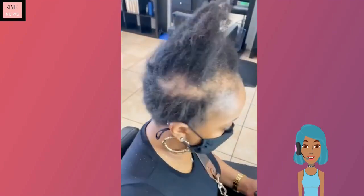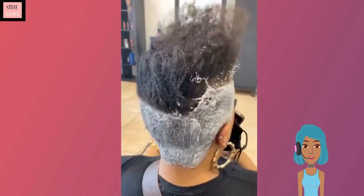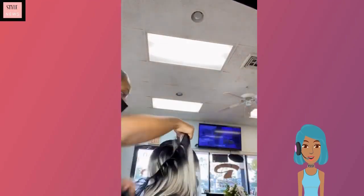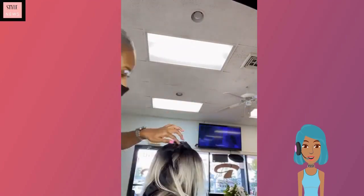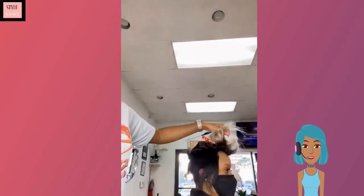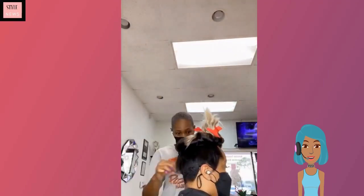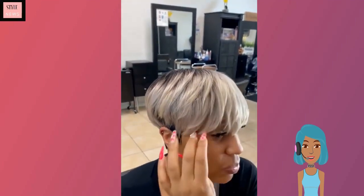Moving on, we see another bomb transformation. With this one she ends up getting some type of weave at the top of the hair, and it does have pops of blonde in it. She pretty much ends up with this gorgeous 90s-inspired pixie cut — loving this bowl shape.